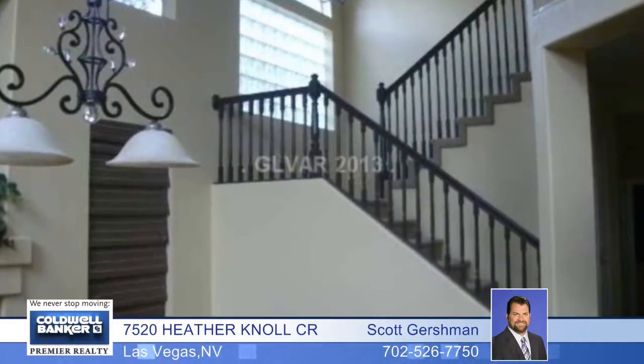There are vaulted ceilings in the formal dining room and living room. The kitchen has granite countertops and a nook area. A fireplace graces the master bedroom, the living room, and family room.